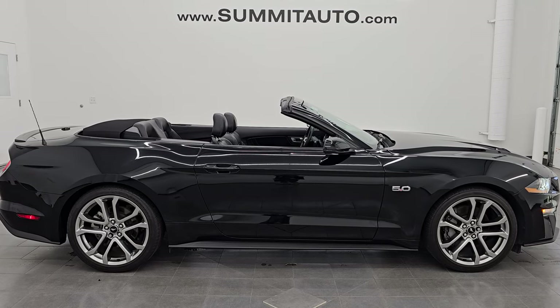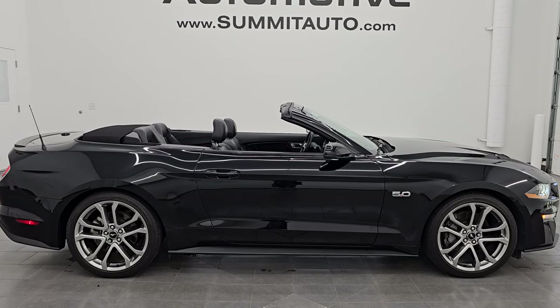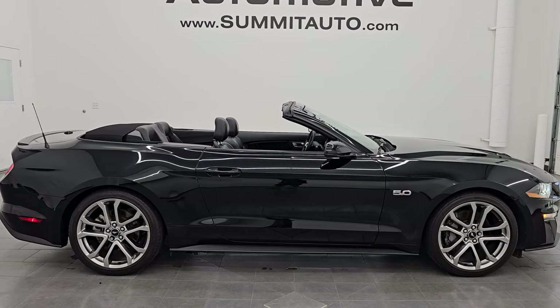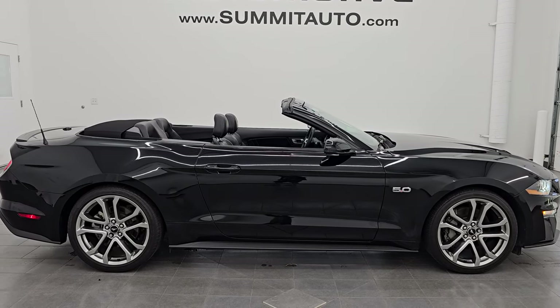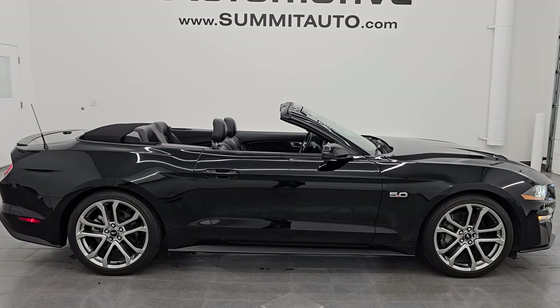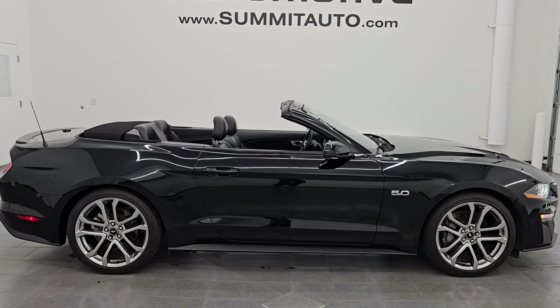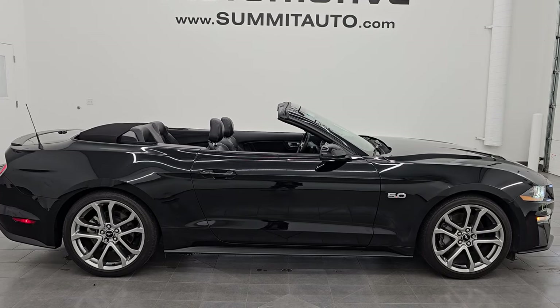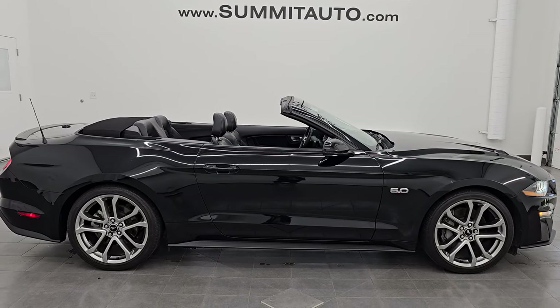In a second you'll see a link to subscribe to my YouTube channel in the upper left, a link to all the Mustang videos I've ever done in the upper right, a link to this vehicle on our website in the lower left, and a link to one of our latest YouTube videos in the lower right. We're super excited to help you with this ultra-clean 2021 Ford Mustang Convertible GT Premium in shadow black clear coat. Thank you so much for checking out the video — I really appreciate it. Thanks again, and have a great day.